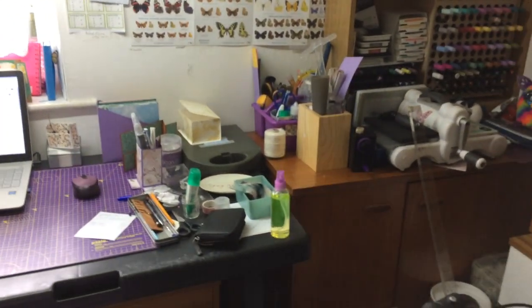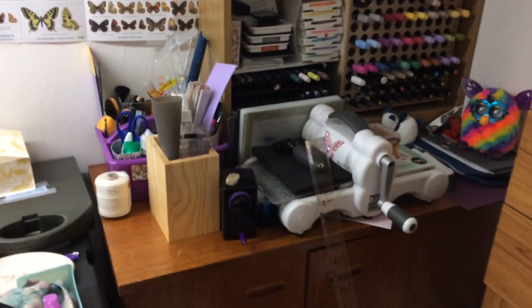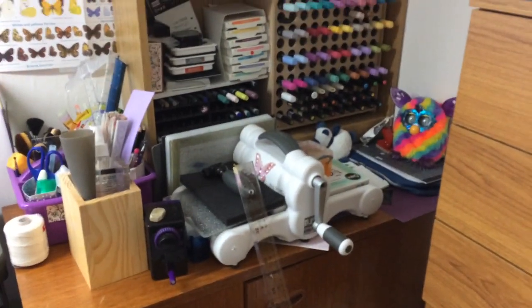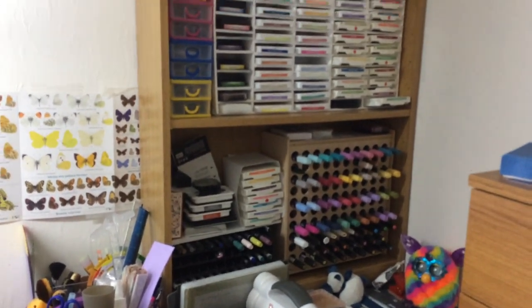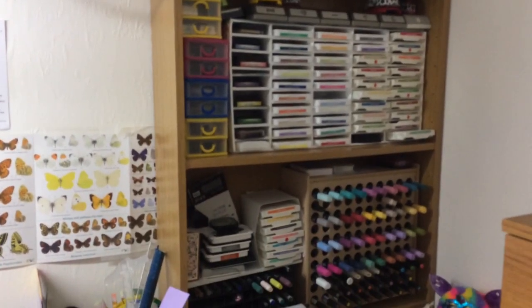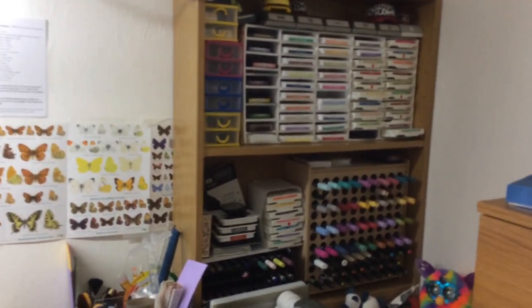Round here then, there's some more things that need homes. There's my big shot die cutting thingy. And there's my colour corner — I love my colour corner. But as you can see, yeah, it needs sorting.